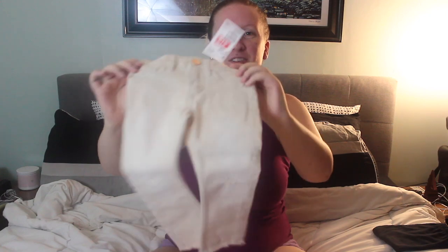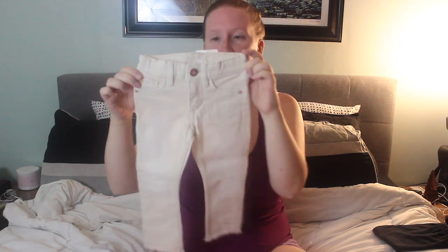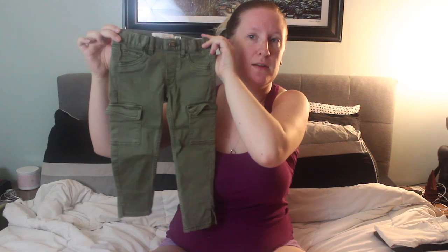These are obviously new, as you can see the tag. These little pants are just adorable. They're actually one and a half to two years and even though Lily's going to be two soon, she's actually a little small. These are also new. She's worn these a couple times already because it's fall and it's been chilly. So happy fall!